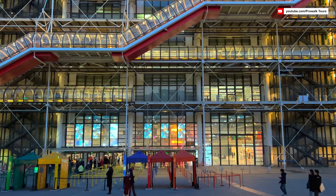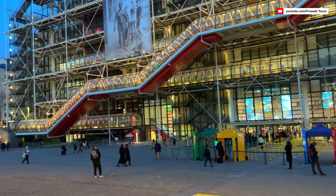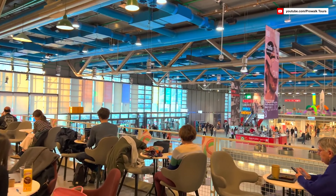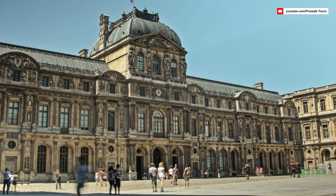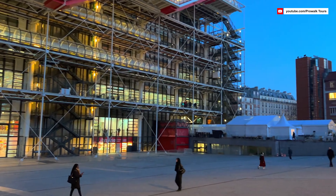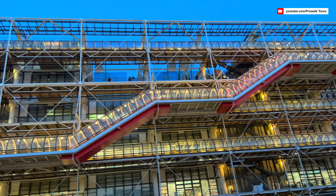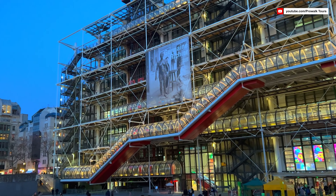The Centre Pompidou, also known as the Pompidou Centre, is a renowned cultural institution located in the heart of Paris. Named after the former French president Georges Pompidou, this iconic building is a masterpiece of modern and contemporary architecture. Unlike traditional museums, its structural elements are exposed on the exterior. The building's most distinctive feature is the inside-out design, where elements like escalators, air ducts, and plumbing are placed on the outside, creating a futuristic and industrial appearance.